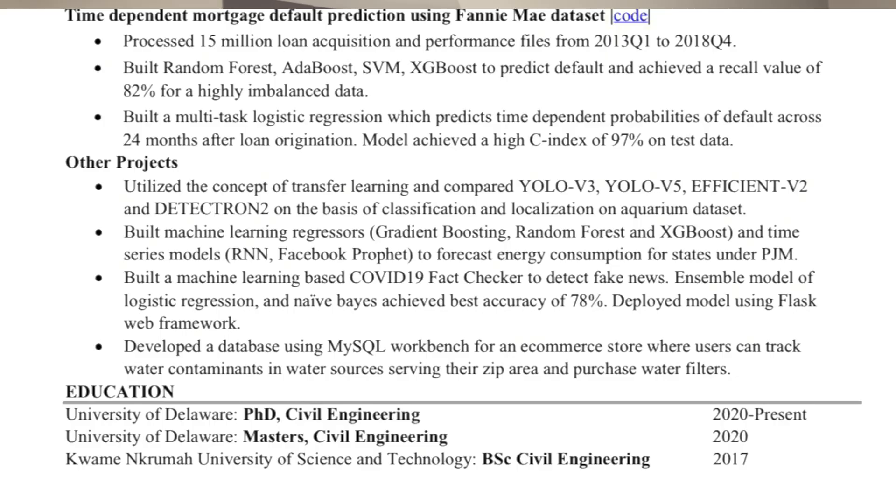In the education section, the key things are to state the name of the school, the degree, and the timeline — when you started the program and when you ended or expect to finish. In my case I have three entries: the University of Delaware for my PhD program, the University of Delaware for my Master's, and KNUST for my undergrad.